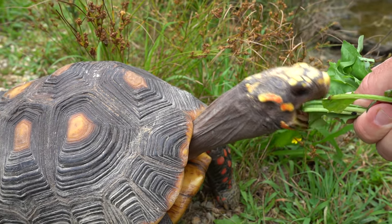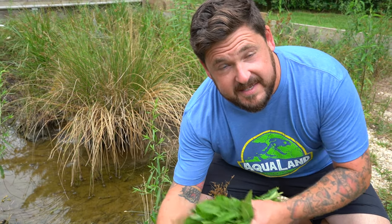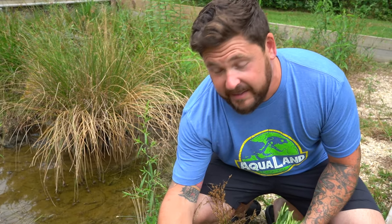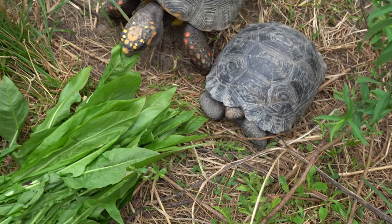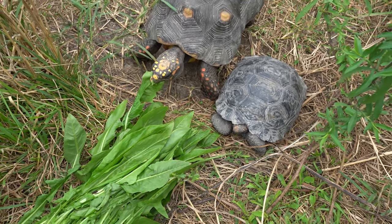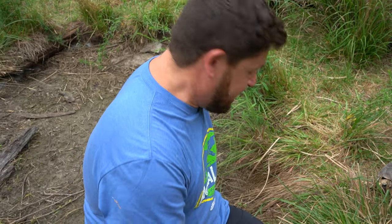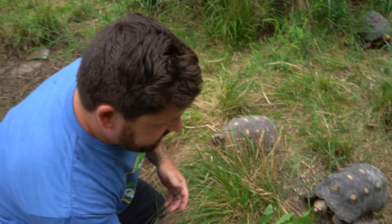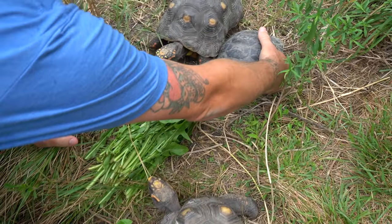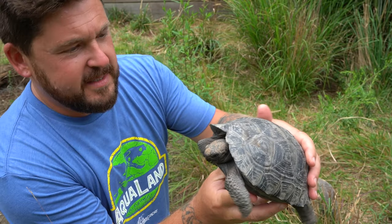I can hear them all moving around in there, so this is a good time to check out the Galapagos tortoises and see how they've been growing — because even though we're not rushing them, they're getting big fast. The Redfoot tortoises are just so bold — I just had one bite my foot. What I'm trying to do is take a look at our young Galapagos. That's the smaller one — this is Sally.